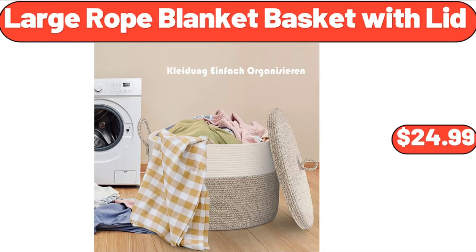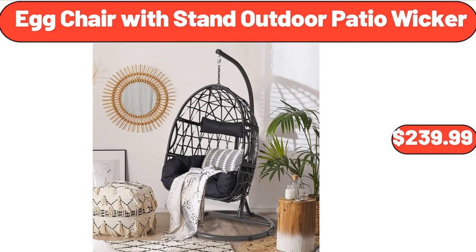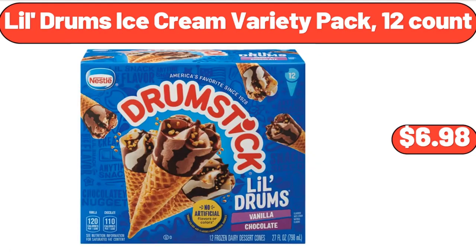Large Rope Blanket Basket with Lid, $24.99. 11.81-Inch LED Ceiling Mount Flush Lighting, $36.99. Egg Chair with Stand, Outdoor Patio Wicker, $239.99. Lil Drum's Ice Cream Variety Pack, 12-count, $6.98.